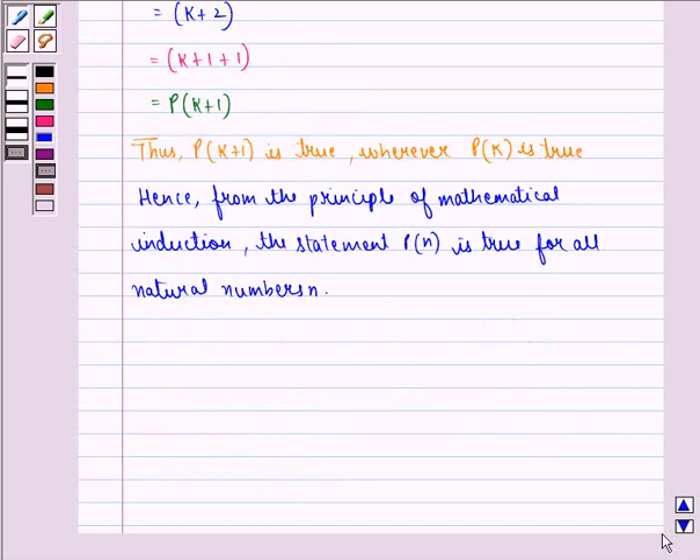So to solve this question, we used the principle of mathematical induction. We assumed that the statement is true for n equal to k, and then we proved that n equal to k plus 1 is also true. Hence proved. I hope you understood the question and enjoyed the session. Goodbye.